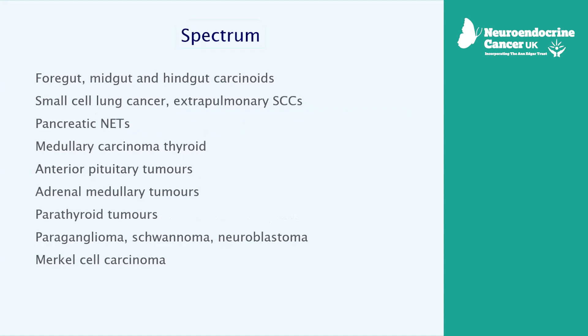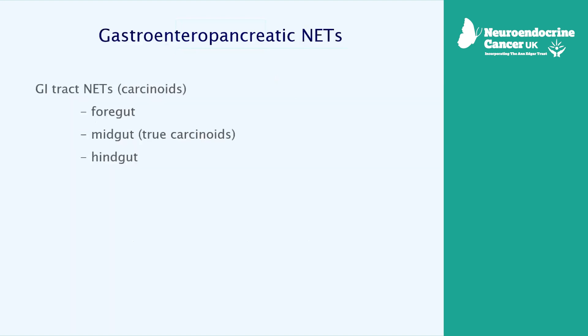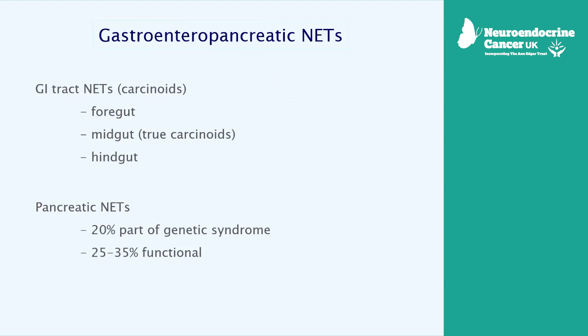Neuroendocrine tumours, as most of you know, have a very wide spectrum. They don't occur only in endocrine glands. They occur wherever there are neuroendocrine cells in the body, and these can occur anywhere — in the lungs, skin, brain. But the prominent sites are the gastrointestinal system and the lungs. In the gastrointestinal system, you have NETs in the GI tract, and you have NETs in the pancreas. Today, we are going to focus on the NETs in the pancreas.